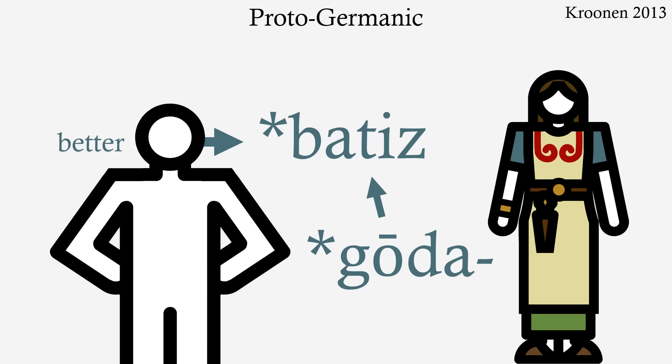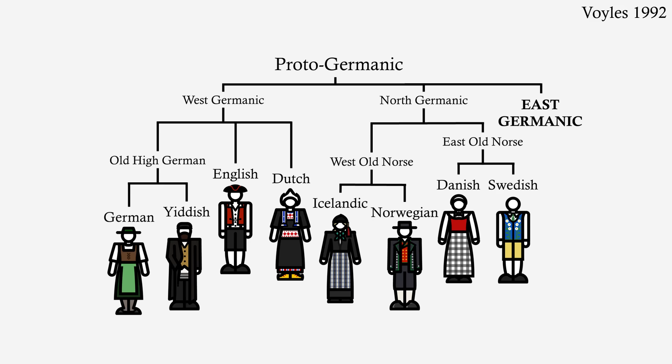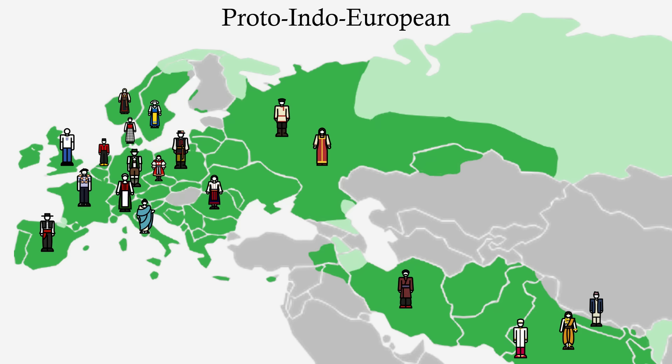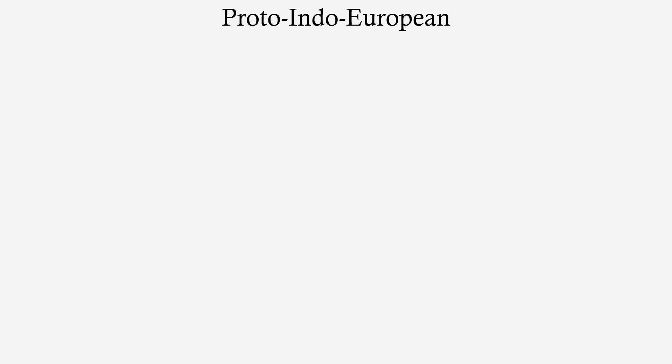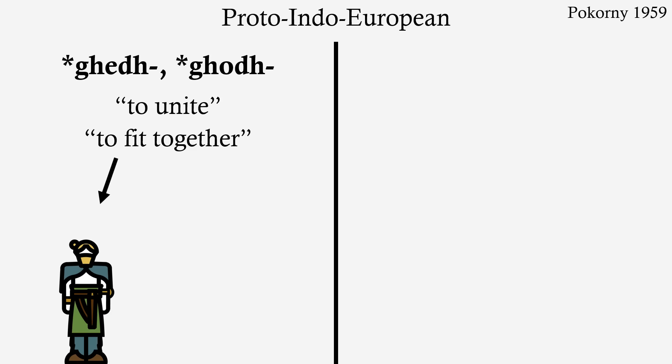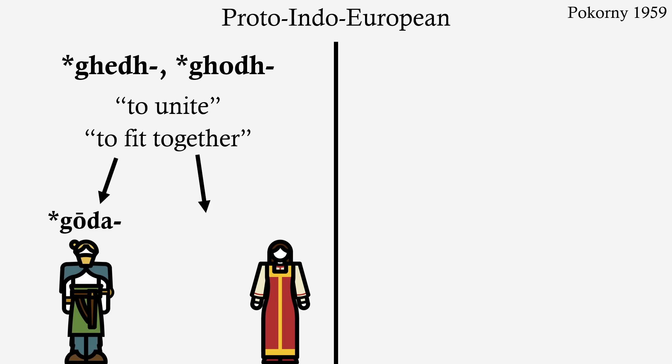To solve our mystery, then, let's go even further back. The ancestor of proto-Germanic is proto-Indo-European, which is the common ancestor of all the Germanic, Italic, Indo-Iranian, Slavic, and Hellenic languages, among others. And proto-Indo-European has two adjectives here. It has this root meaning 'to unite' or 'to fit together', whence Germanic *godha and its descendants — and also, in a roundabout way, the Russian 'vygoda', meaning 'advantage'.